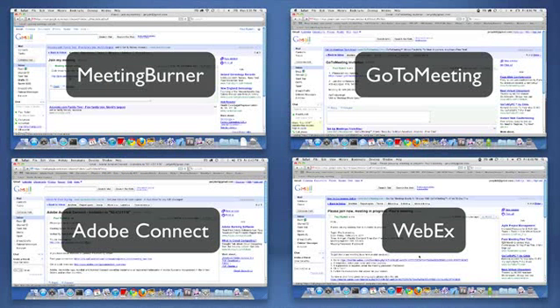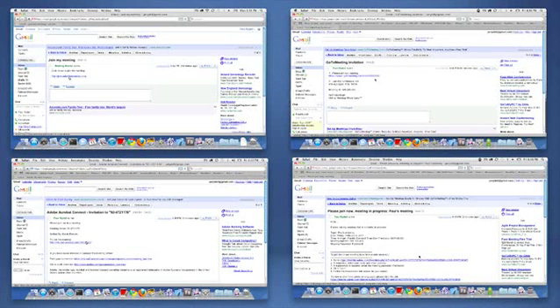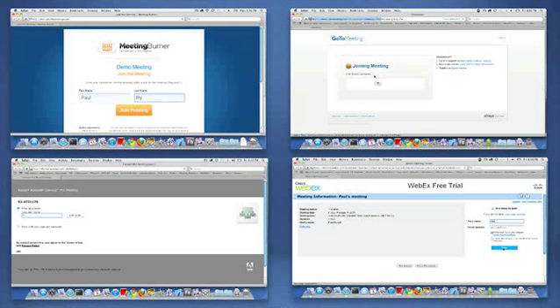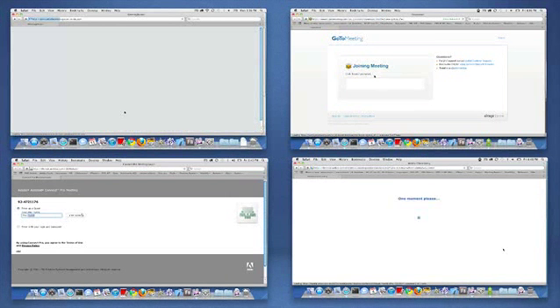Let's demonstrate with a little head-to-head comparison. We'll launch MeetingBurner versus the big boys as we click to join a webinar using MeetingBurner, WebEx, GoToMeeting and Adobe Connect.